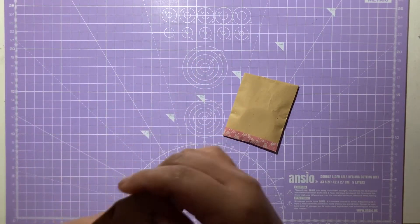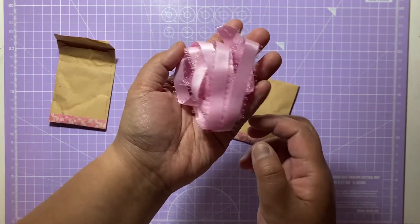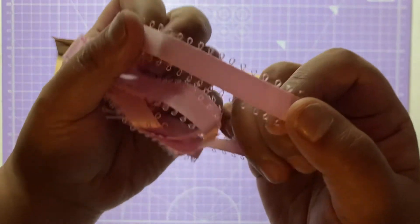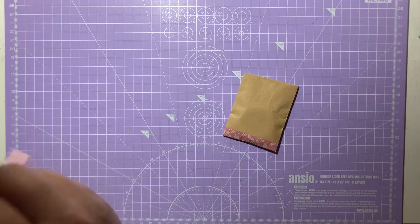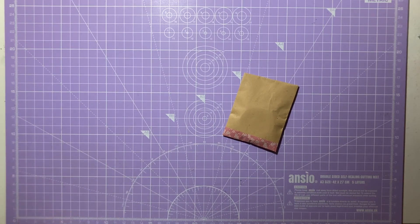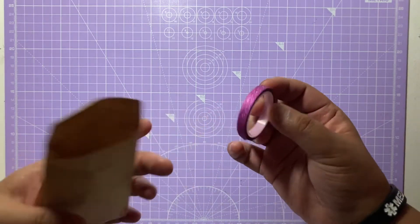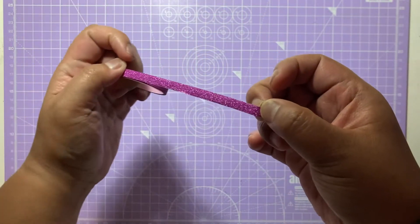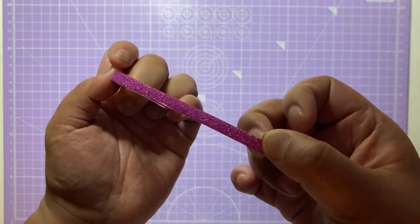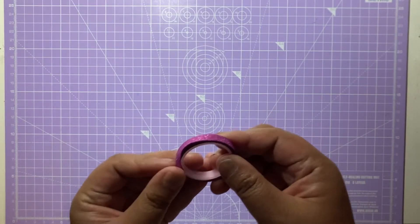The next one we have is some gorgeous ribbon in this beautiful pink colour and it's got these loops on the side. Lorna's given me quite a bit there. Thank you so much Lorna for that beautiful ribbon. And the final envelope that she has included in this gorgeous pocket letter is some lovely washi tape in this gorgeous purple colour, and it's also got this gorgeous glitter on there as well. Thank you so much Lorna for putting all those lovely items into that beautiful pocket letter. I really, really appreciate it.